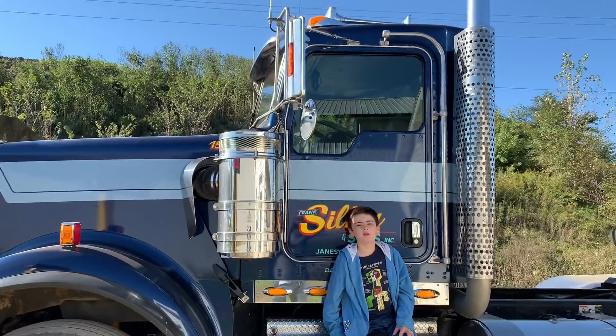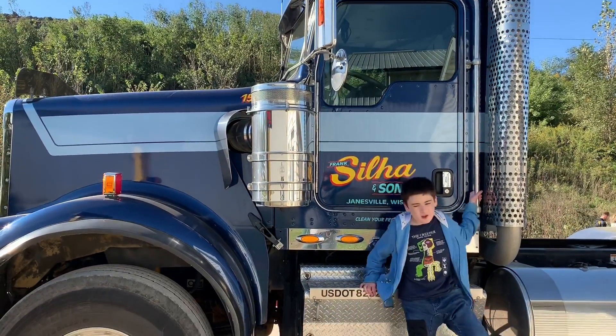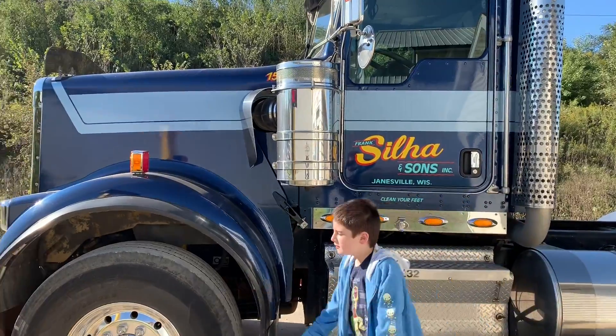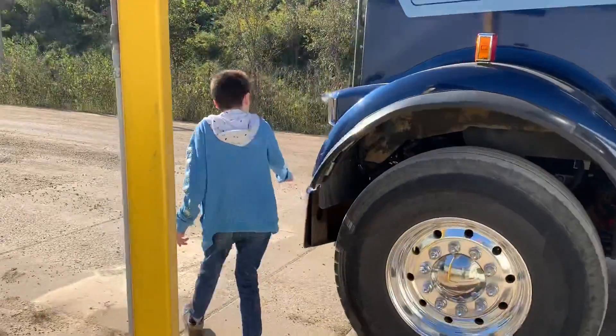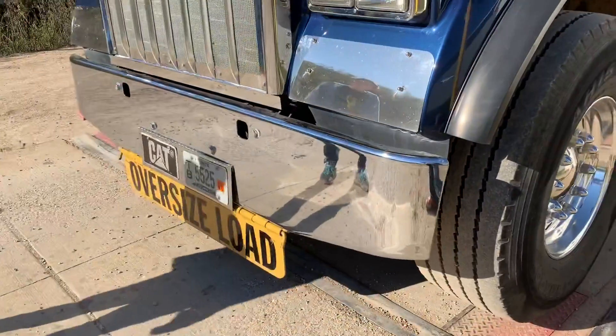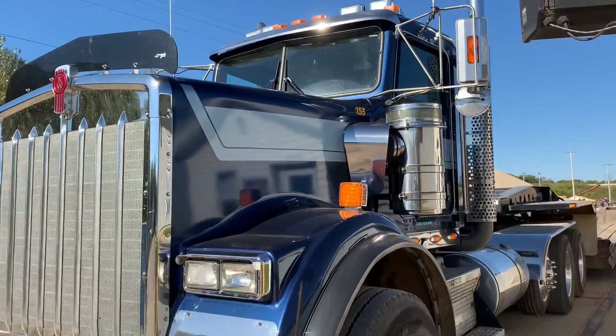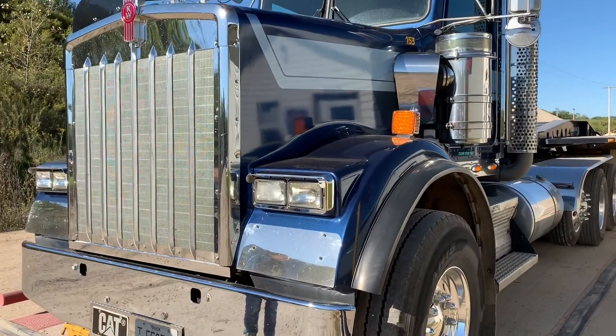You know what I'm on, kids? It says oversized load in the front. You want to see it? See that? It looks like the movie truck from Maximum Overdrive.